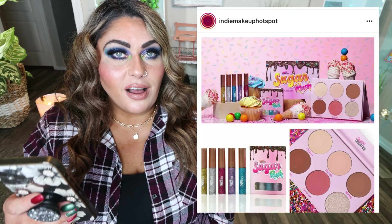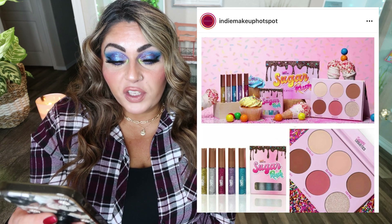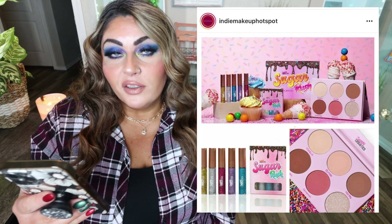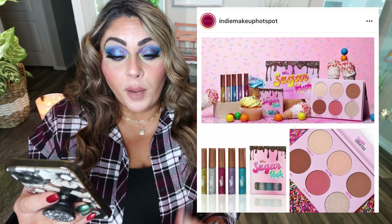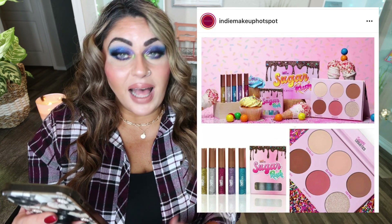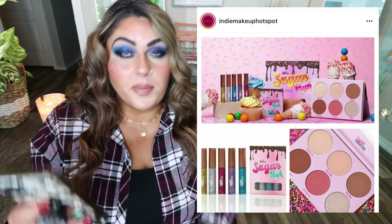The last new indie makeup release I want to talk about is brand new from Sugary Cosmetics — their Sugar Rush Collection. It includes the Sugar Rush Face Palette for $28 and the Sugar Rush Glitter Eyeliners for $14. The face palette is really pretty and those glitter liners are really fun, especially going into the new year. I love that the glittery shades include both color and neutral with gold and silver. The face palette with bronzers, blush, and highlighter would be perfect for on-the-go. Available as of December 28th on the Sugary Cosmetics website.